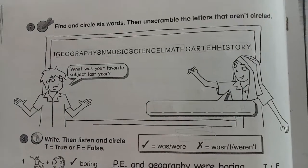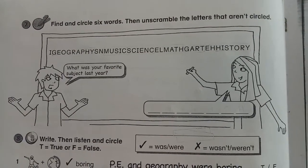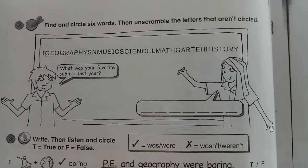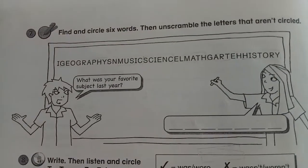Hello, good morning fifth graders! This morning we will do the exercise. Your task is to do your workbook page 70 and 71. Miss Mina here will explain to you what you should do.